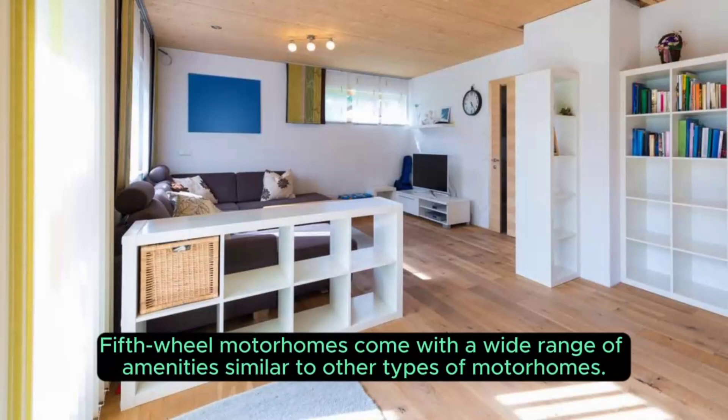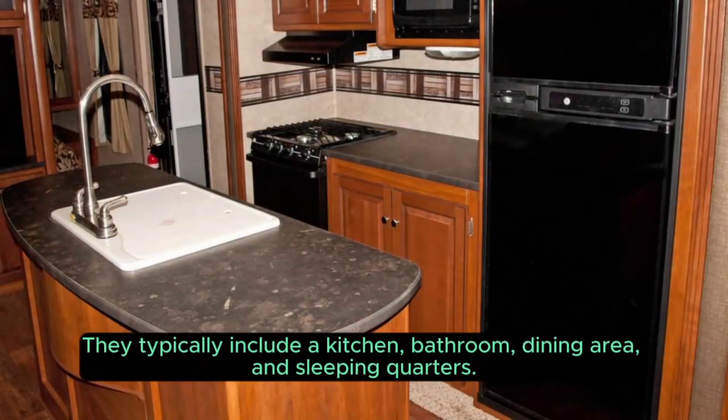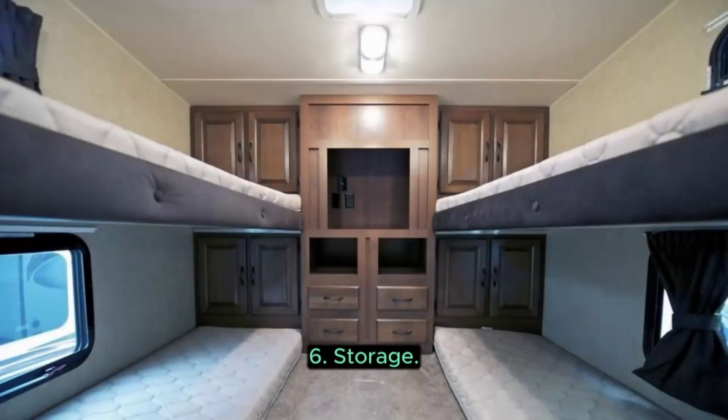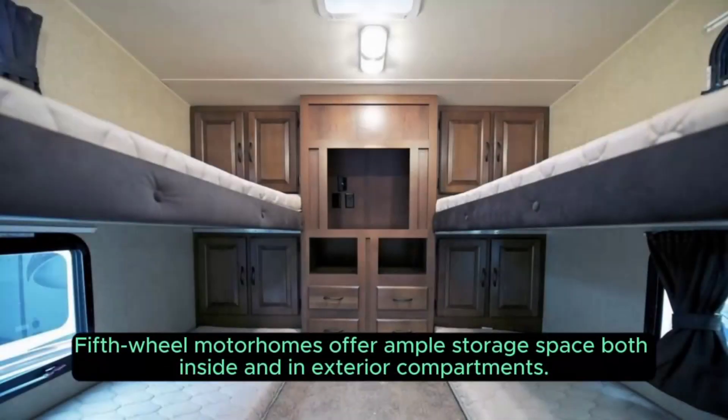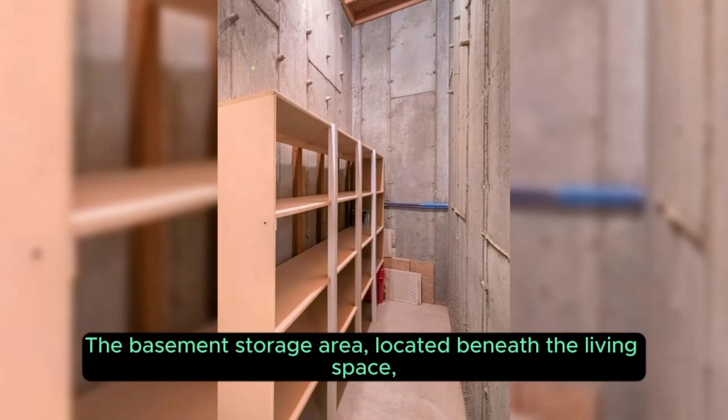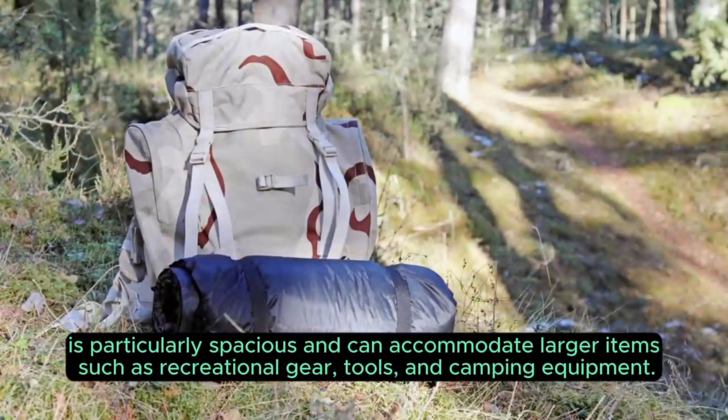Five: Amenities. Fifth wheel motorhomes come with a wide range of amenities similar to other types of motorhomes. They typically include a kitchen, bathroom, dining area, and sleeping quarters. Some models even come with luxurious features like residential appliances, entertainment systems, and high-end furnishings. Six: Storage. Fifth wheel motorhomes offer ample storage space both inside and in exterior compartments. The basement storage area, located beneath the living space, is particularly spacious and can accommodate larger items such as recreational gear, tools, and camping equipment.